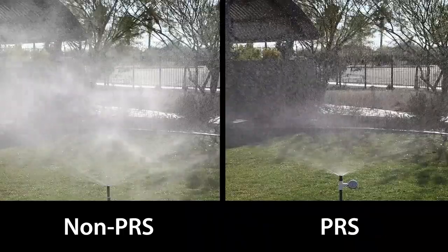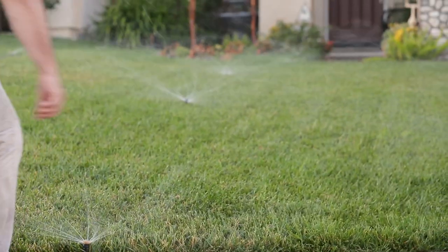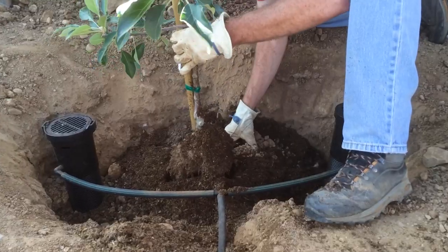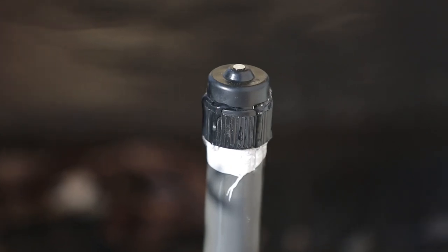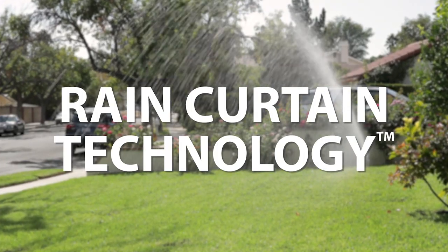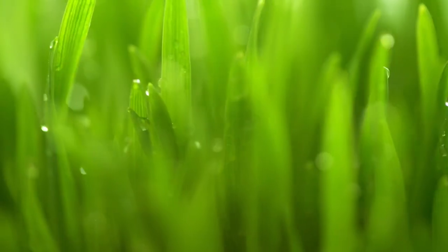Pressure regulation eliminates misting and fogging, which carries away water in the wind. High-efficiency nozzles create larger water droplets and provide uniform coverage. Low volume and direct-to-root products, such as dripline, bubblers, and emitters, allow you to water plants at the source. And lastly, Rain Bird's patented rain curtain technology ensures superior water distribution for greener grass.